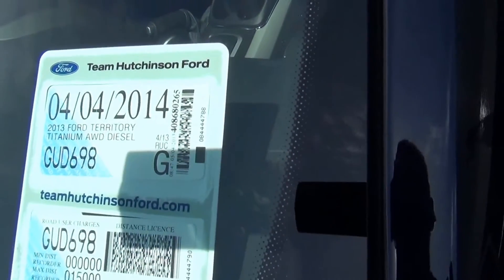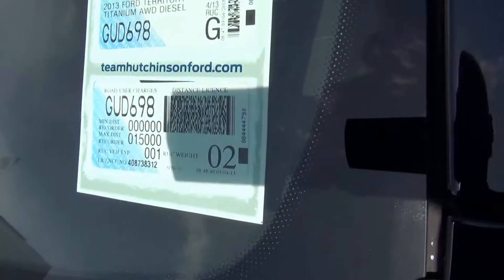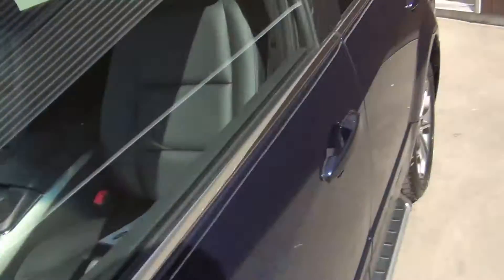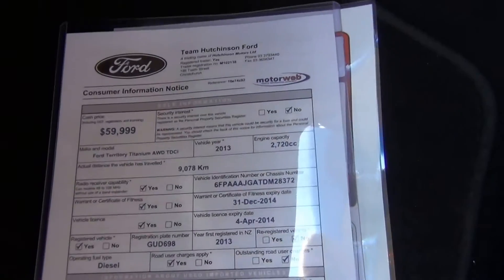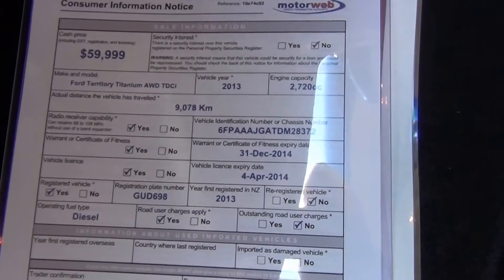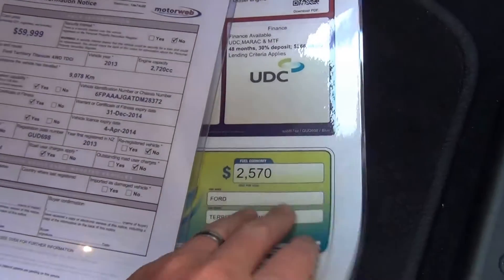First registered April 2013. Road users paid up to 15,000 kilometres. Moulded mud flaps both front and rear. A copy of the vehicle window card is provided — it was at 9,078 kilometres — and also a copy of the fuel saver.